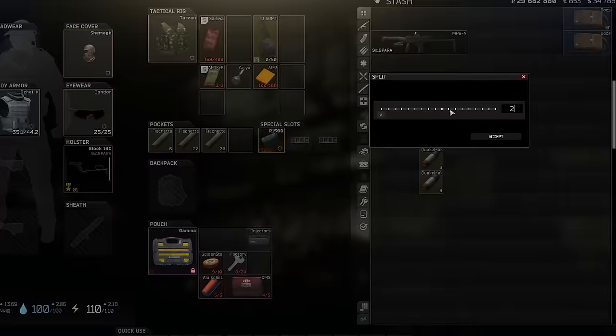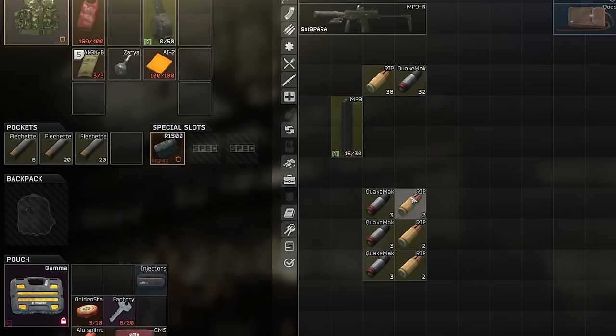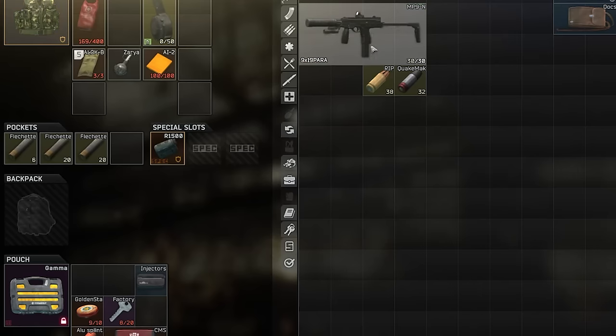Unfortunately, because we don't have any tools for mixed mag packing currently, making these magazines will probably drive you insane. The best practical way then is probably just half Rip at the top and half Quake at the bottom.